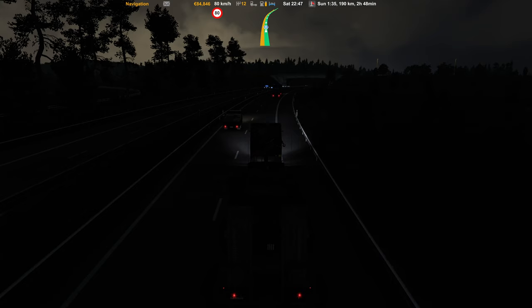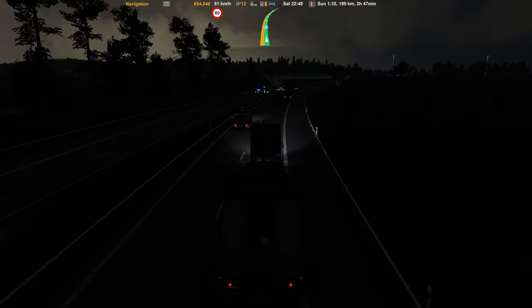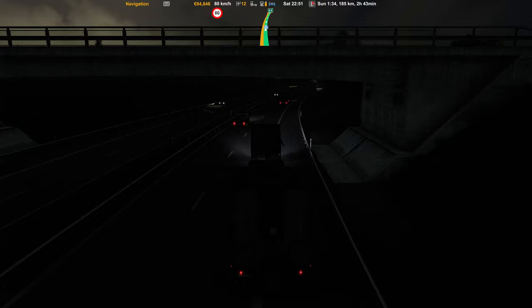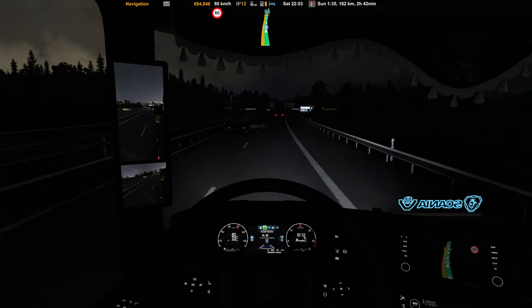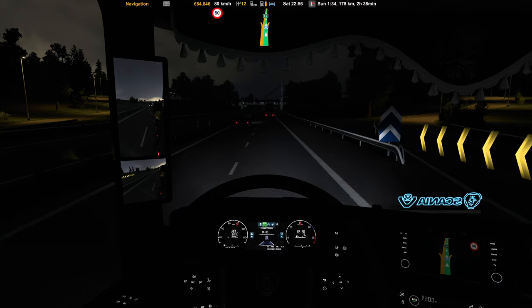A lot of flashing lights on the other side of the highway — let's see what's going on. It's an accident — a car that burned out. Still driving straight to Uppsala. Almost there, boys and girls — 7, 8 minutes remaining until we are there.